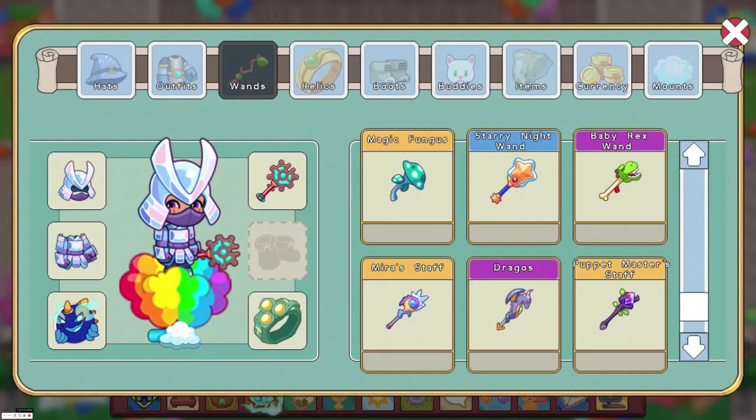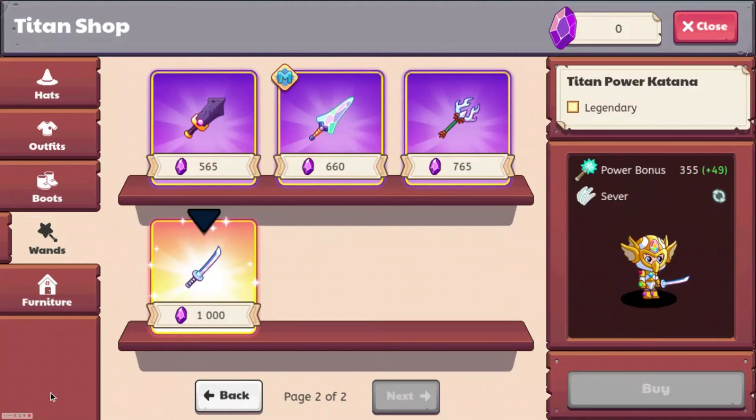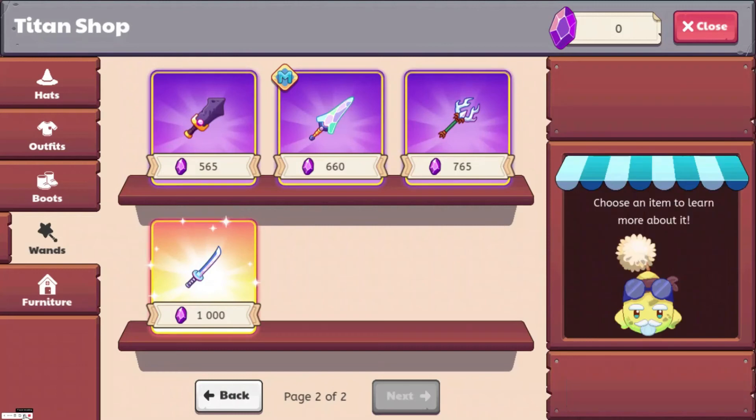At number 1, we have the Titan Power Katana with a power bonus of 355. So about the one that was at number 10 — it's now 765 Titan Shards, which is incredibly expensive. But not as expensive as the Titan Katana, which you can get from the Titan Shop for 1,000 Titan Shards — insanely expensive, but it doesn't cost membership. You're going to have to do 1,000 battles to get it if you're not a member.